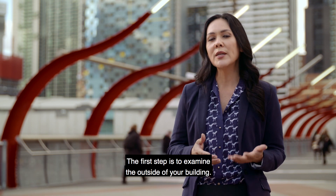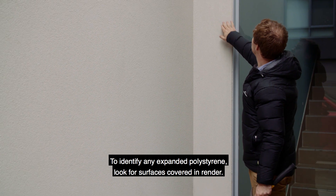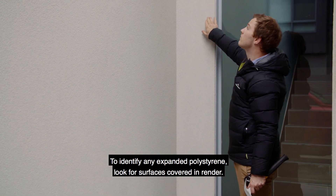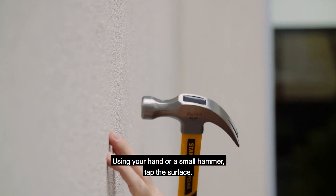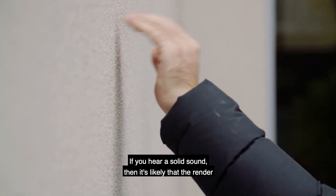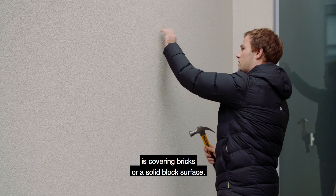The first step is to examine the outside of your building. To identify any expanded polystyrene, look for surfaces covered in render. Using your hand or a small hammer, tap the surface. If you hear a solid sound, then it's likely that the render is covering bricks or a solid block surface.